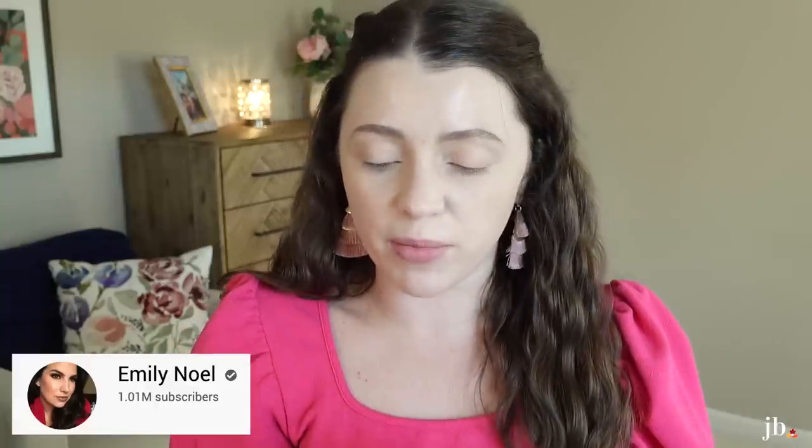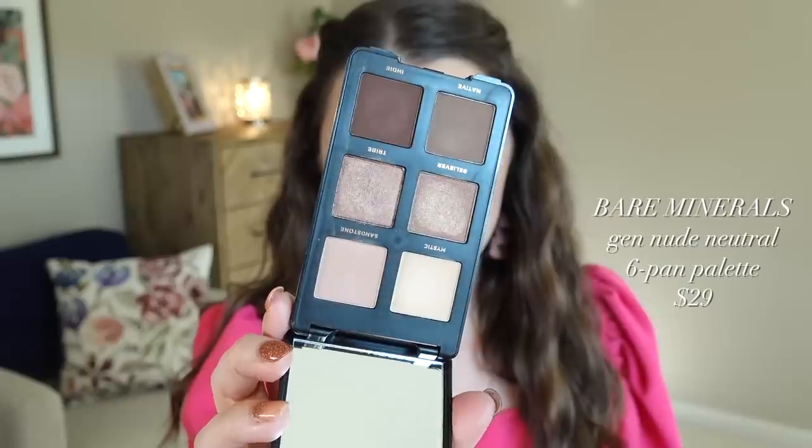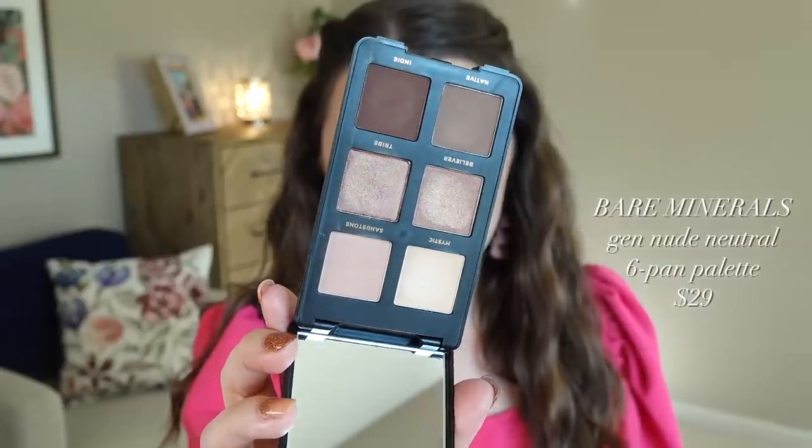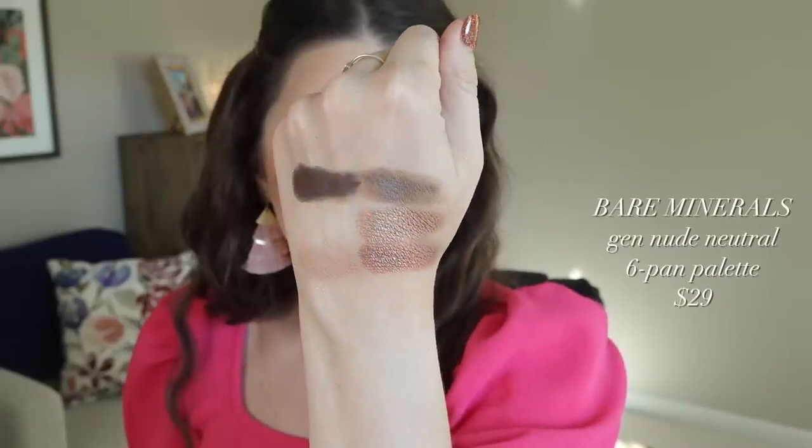Another thing I wanted to try is something Emily Noel recommended. She seems to really like these Bare Minerals little palettes — she's got the copper one and maybe one or two others, but she also has this neutral one she says she likes. Tiny palettes like this are right up my alley. I do very simple eye looks — it's just what I prefer. I'm a big fan of small palettes because if it's a palette of colors that are useful to me where I'm using all of it, I love that.